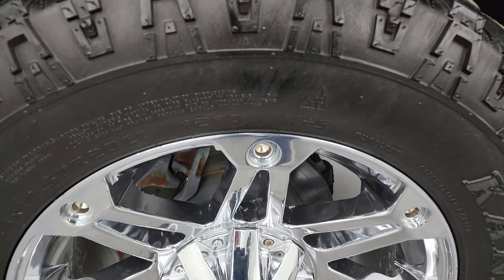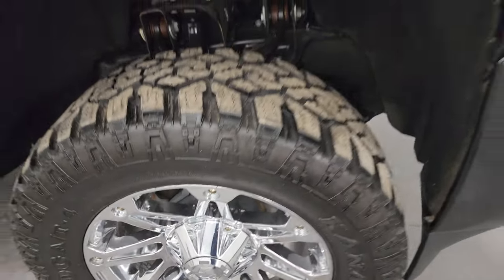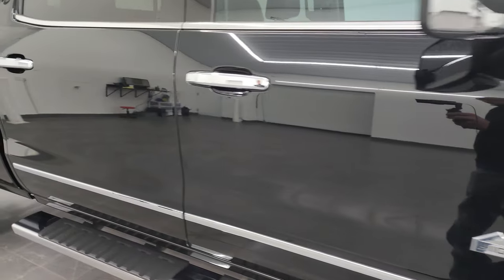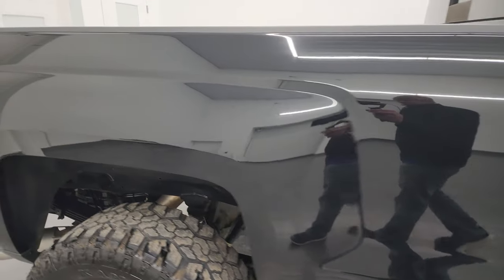The passenger-side wheel is in nice condition — no major scuffs or scrapes. As you go down this side of the 2015 Chevy Silverado, take note of how clean that body is and how reflective and mirror-like that paint is.